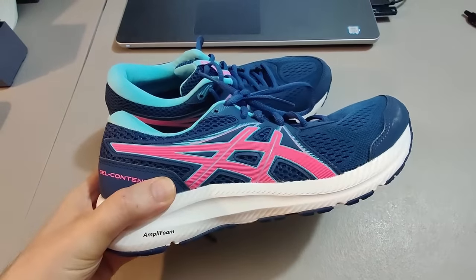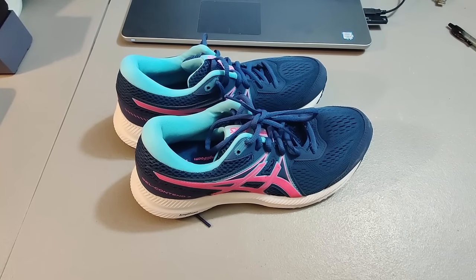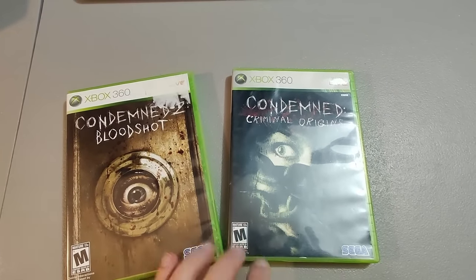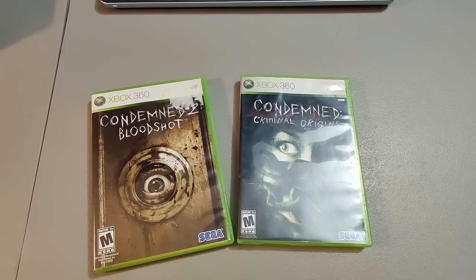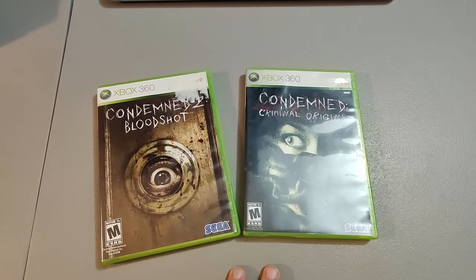Ended up selling these Asics shoes, probably got them at Goodwill for $5 — sold them for $24 plus shipping. Bought a bunch of games at a garage sale in a box for $30. Two that were in there: Condemned 1 and Condemned 2 — sold those for $30. Also sold a Deadpool game for PS4 for $77. So already making some good profit on those games.